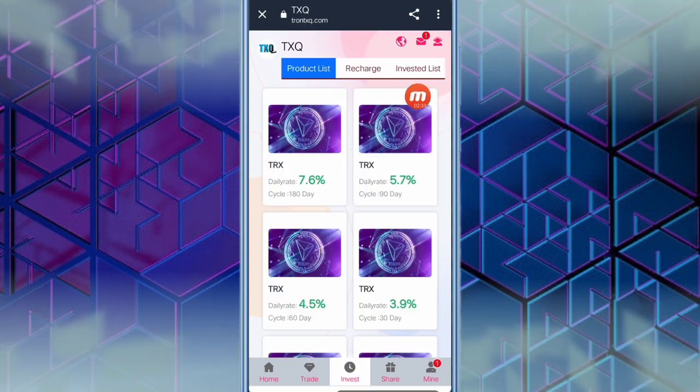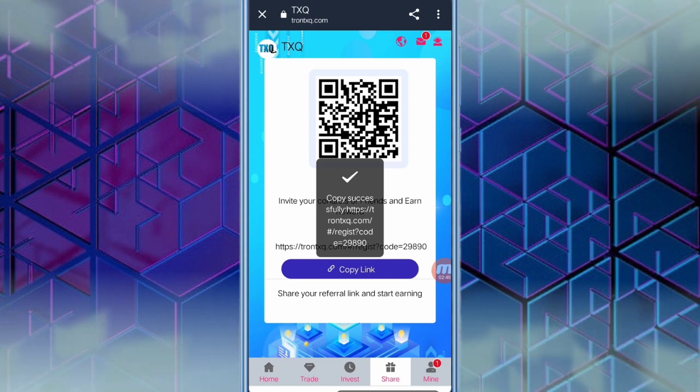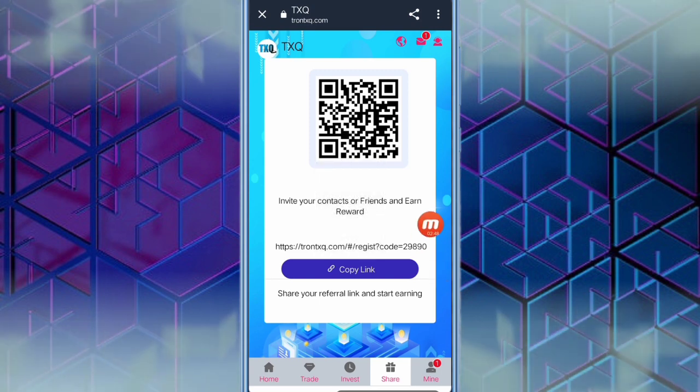When you click the share option, you can share via a scanner easily, or you can copy the link and share via social media platforms like Facebook, WhatsApp, and Instagram. The more you share this website, the more reward you can get.